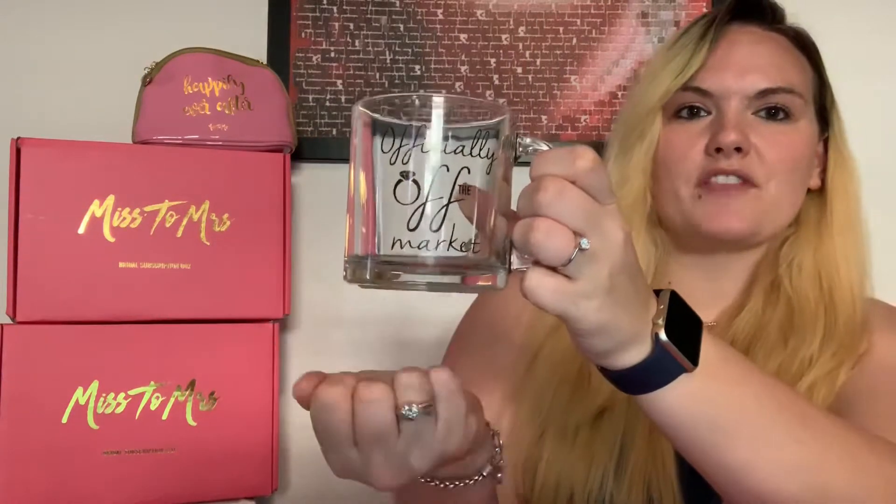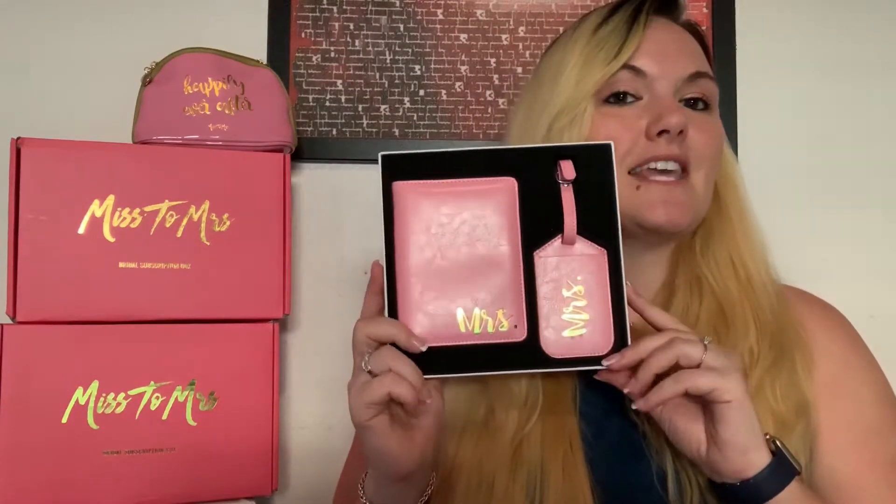Another thing I use often is my mug that I got from the ring boxes. It says 'Officially Off the Market' — super cute. I use it for my tea or coffee. And I've also been doing the Something New boxes, which came with a box I haven't used yet.